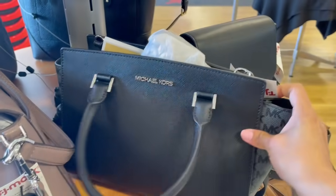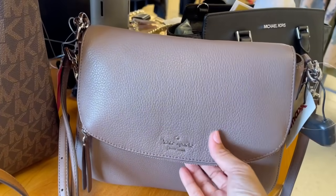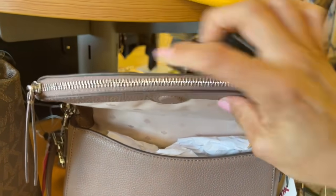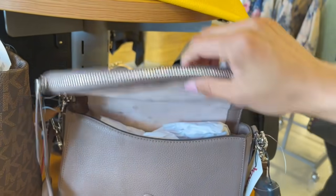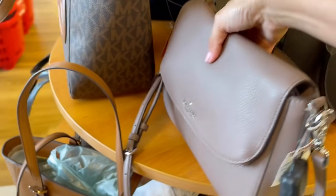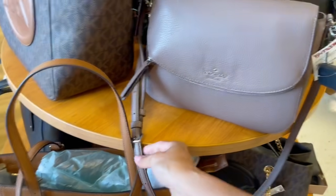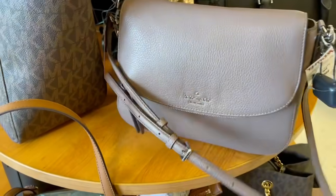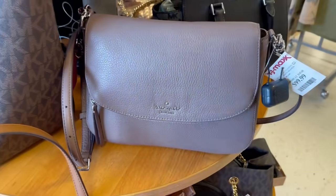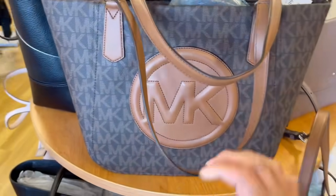Kate Spade siempre va a andar por aquí. Este estilo me encanta, vean qué bonito. Me fascina cómo tiene su cierre en la parte de arriba para que puedas meter papeles hasta abajo, y tiene atrás también para poder meter ahí los papeles. Piden por ella $100 y también es ajustable.